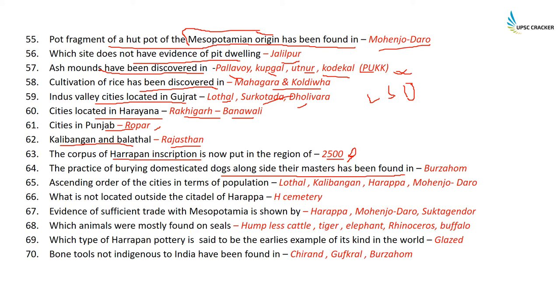The practice of burying domesticated dogs alongside their masters has been found in Burzahom. Ascending order of cities in terms of population: first Lothal, then Kalibangan, then Harappa, then Mohenjodaro — remember the code L-K-H-M.